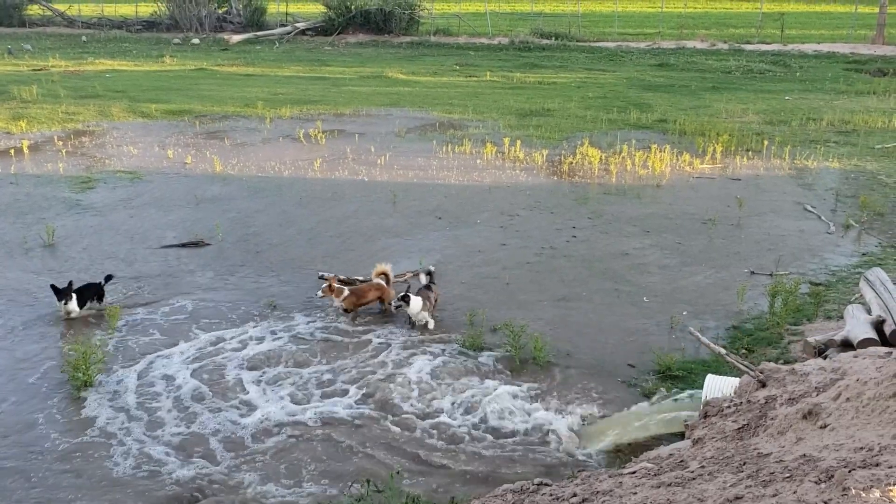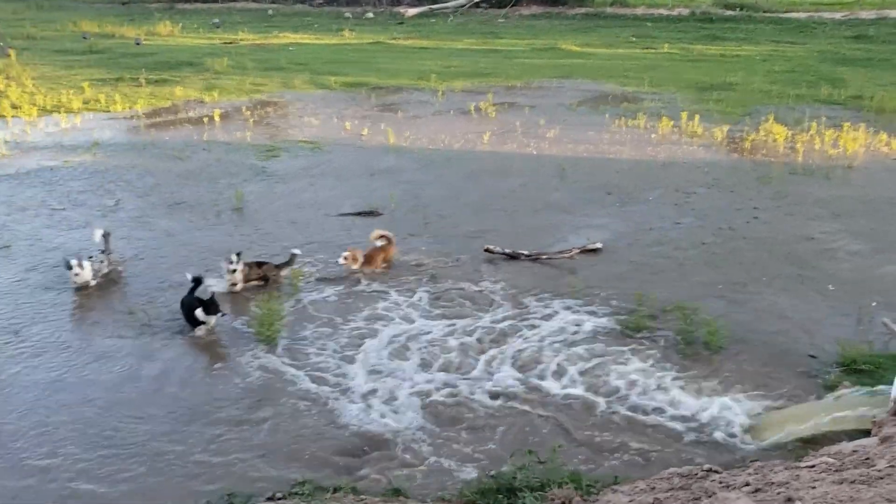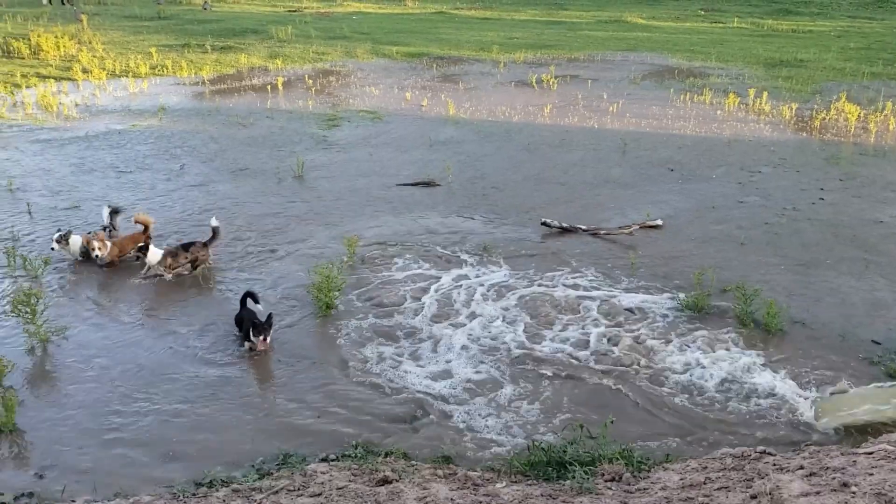Hey guys, welcome back to my channel. Today in this video, we're going to be talking about kidney disease in dogs. We're going to be discussing the causes for this and also going over the prescription diets like Royal Canine that vets put dogs on after they show kidney problems, kidney stones, and other symptoms of kidney disease. This is mainly going to focus on dogs, but this does also apply to cats, which we will be talking about in this video as well.